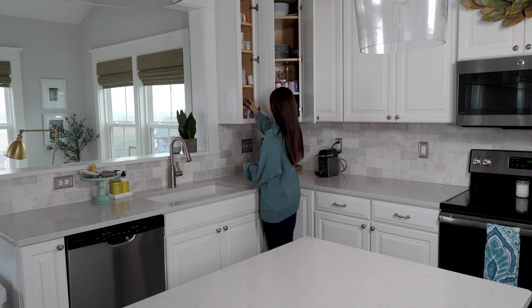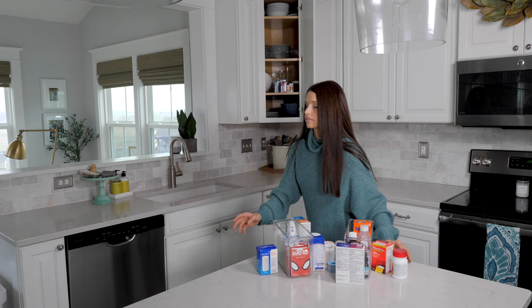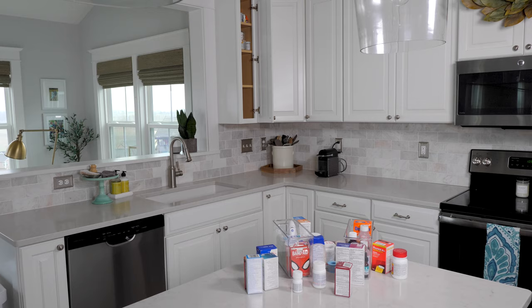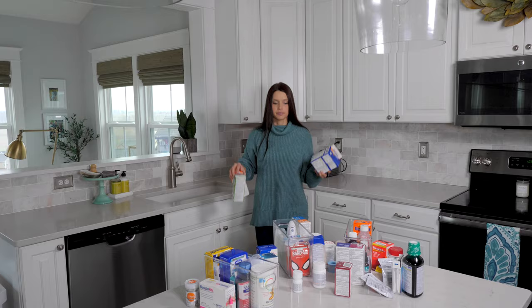Today I'm going to take stock of what I have and come up with a new organizing system for our medical supplies that I hope will work much better for our family. The first step was to take inventory of all the supplies I wanted to store to figure out how much space I would need and what kind of containers would be best. As tempting as it was to just start buying pretty bins, I knew I would have a much more successful organizing system if I determined exactly what I was working with first.